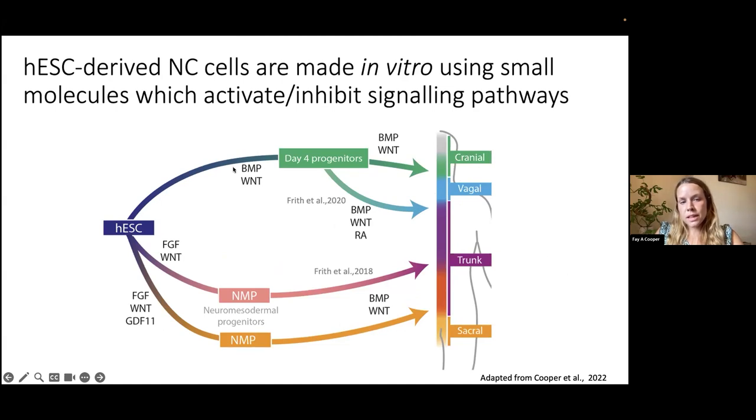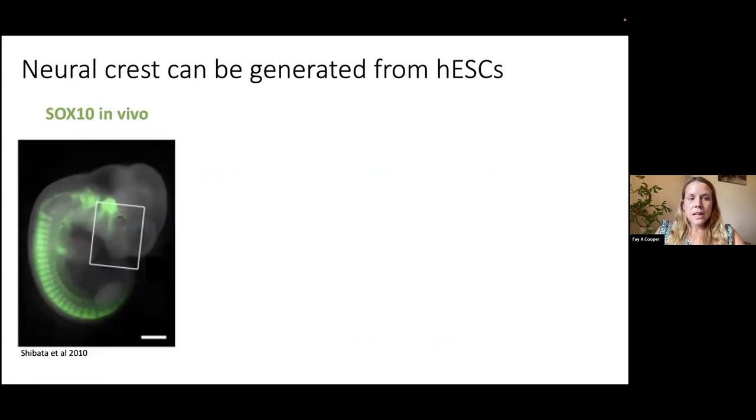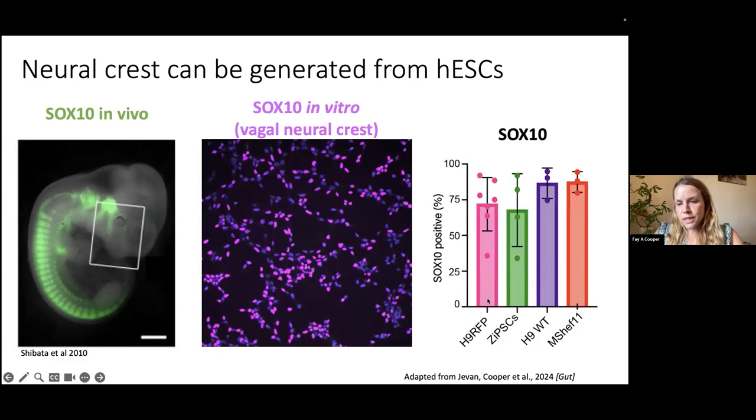We're able to go from human embryonic stem cells and treat them with an intermediate level of BMP and WNT signaling to imitate the specification near the neural plate. By day four we generate early neural crest progenitors, and adding retinoic acid for just two days then patterns them into a more vagal identity. We use SOX10 as a marker of neural crest, and we can see a very good induction of SOX10-positive cells by day six after retinoic acid treatment across multiple different cell lines.